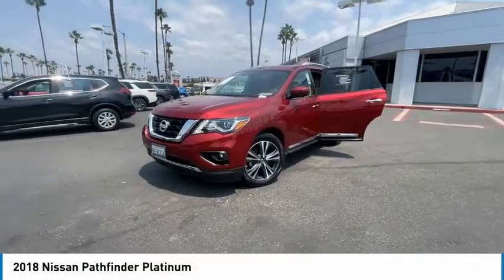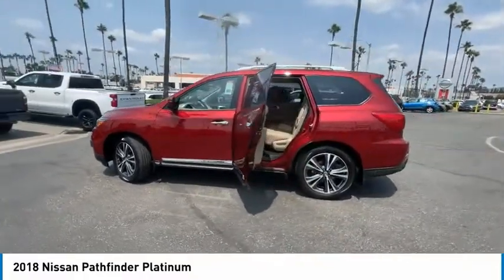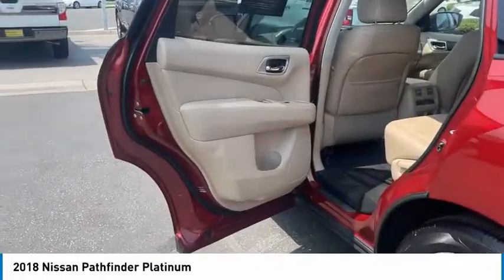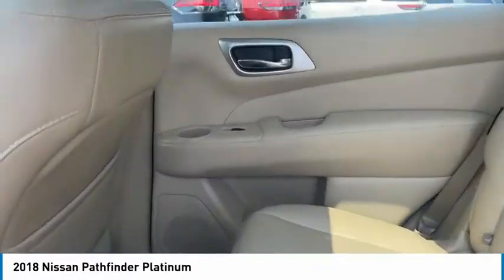Come test drive the 2018 Pathfinder. The Pathfinder has a premium interior with three rows of seating for up to seven passengers, as well as versatile seating and cargo configurations. This SUV appeals to both truck lovers and car lovers. Here are some of this vehicle's great options.